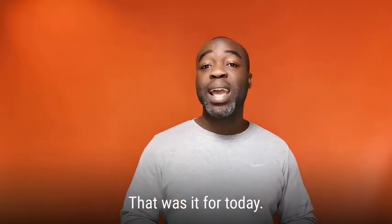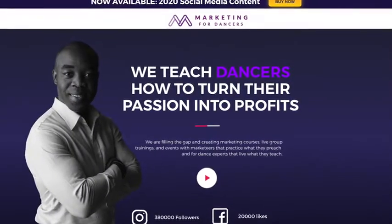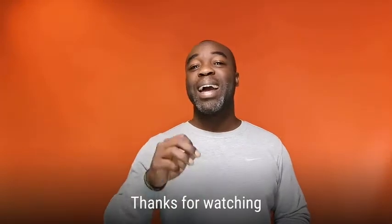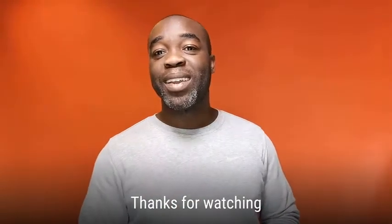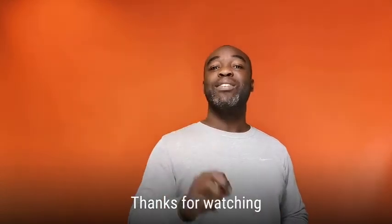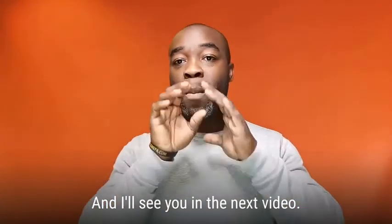That was it for today. If you have any questions, leave them in the comment box below or head over to marketingfordancers.com. My name is Bridal Miguel, this was Marketing for Dancers. Thanks for watching and we'll see you in the next video.